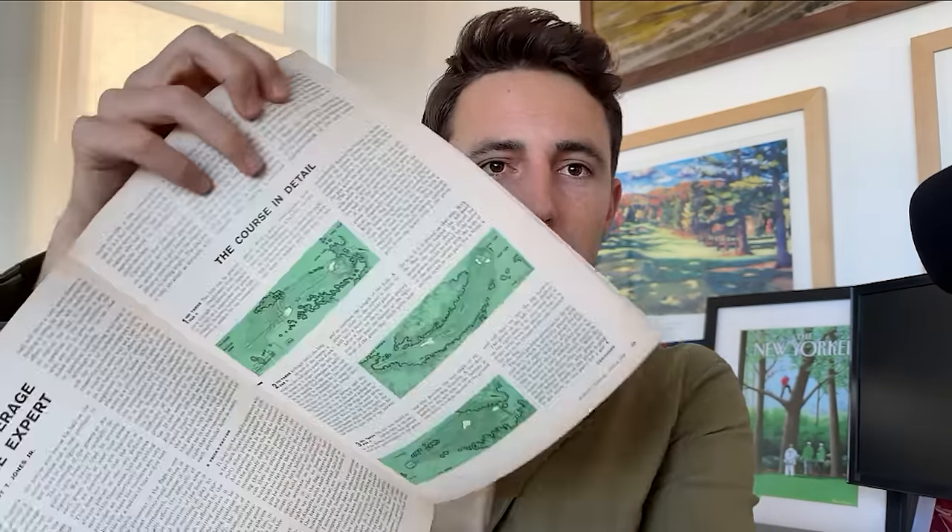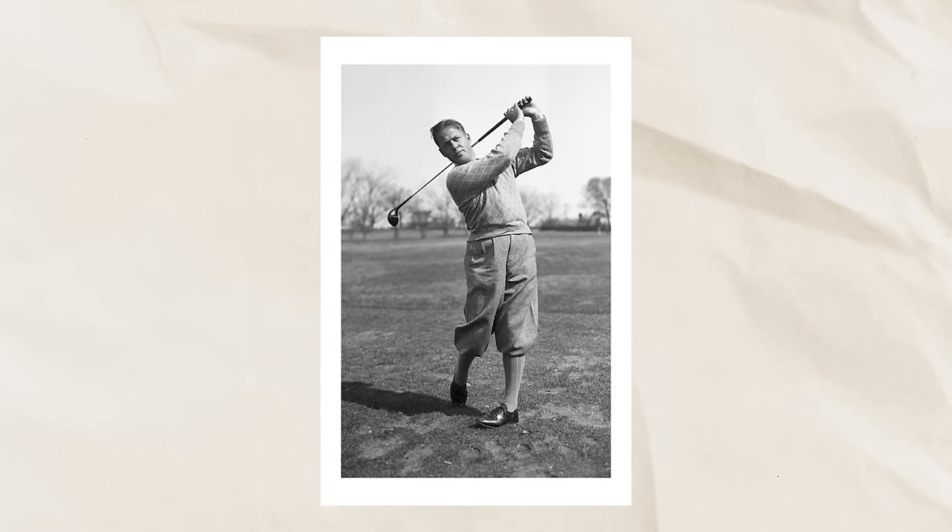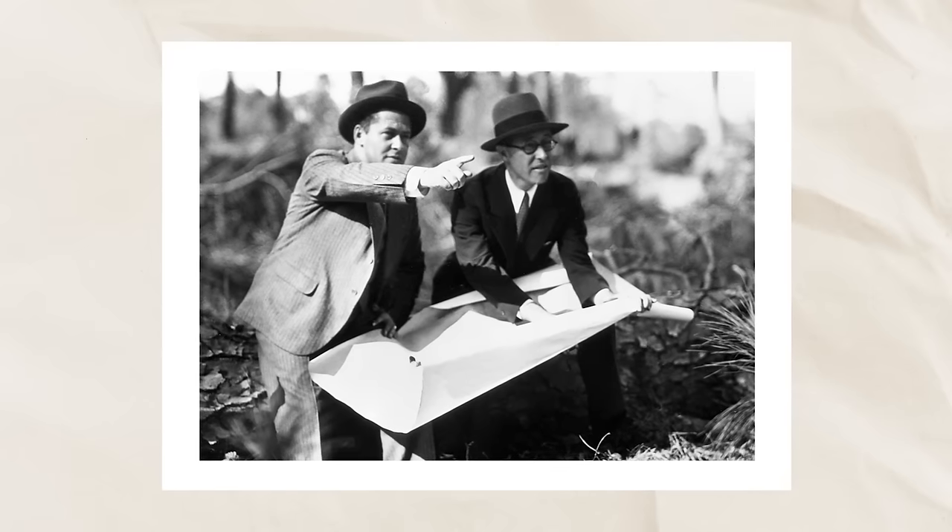In prepping for this year's Masters, we dug up an old issue of Sports Illustrated with Bobby Jones on the cover. There's some good stuff in here — Arnold Palmer, Tommy Armour, a lot of golf. But there's this really cool thing where Bobby Jones runs through, hole by hole, how he sees Augusta National. Bobby Jones was the golfing mind behind the course, one of the guys that brought in Alister MacKenzie to begin with.